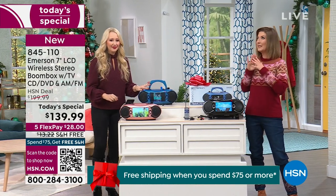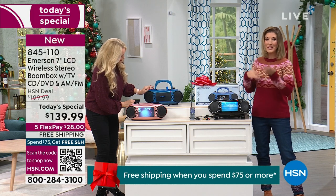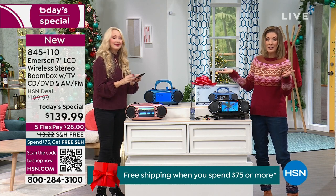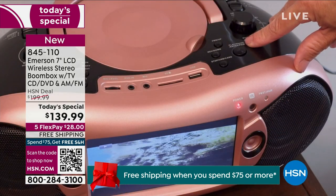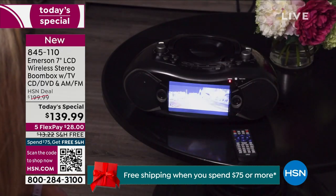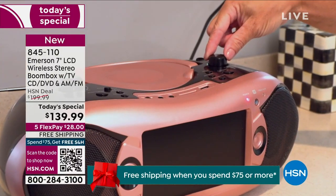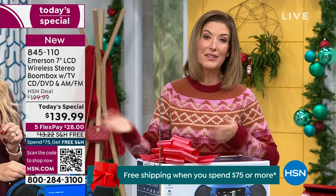Wouldn't this be so fun? Pop in a CD you haven't listened to in years. Pop in a DVD you haven't watched in years and watch everybody smile as they take a walk down memory lane. A lot of us have DVDs of family memories — a wedding on DVD, a family gathering, a reunion. You can now watch this on a screen right next to your reading chair. My father-in-law loves to hang out on his patio and watch local sports, local weather, local news. You're watching TV, playing music, watching DVDs, listening to CDs, and saving almost $100 off retail with free shipping included.